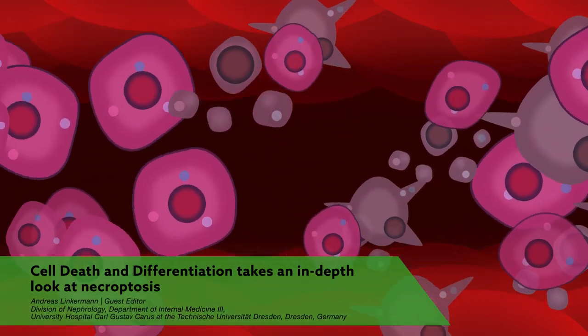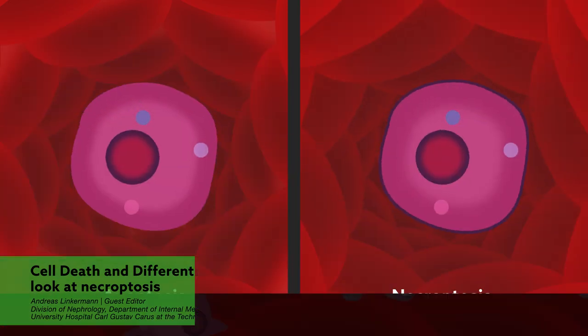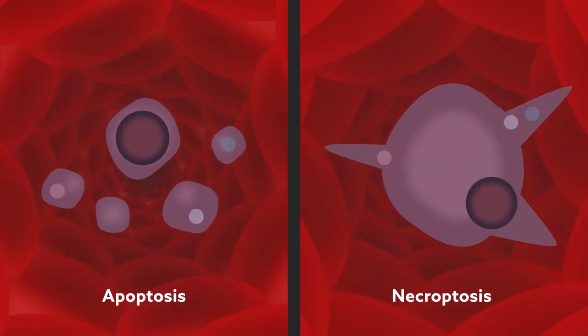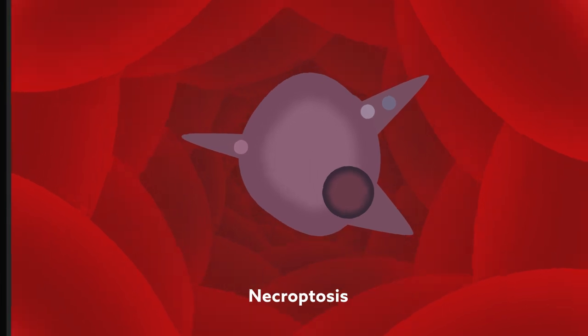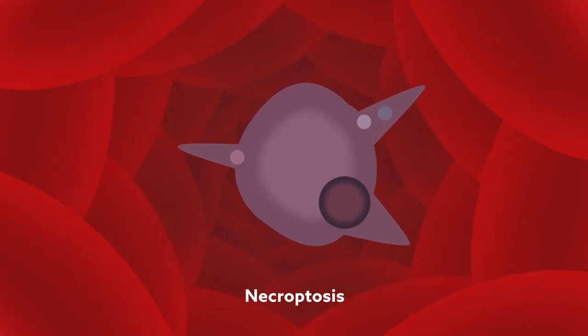About 300 million cells die every minute in the human body, and their paths to demise are varied. Apoptosis is the most common mode of death, but necroptosis is also important due to its strong link with inflammatory disease. Despite its clinical importance, however, scientists are only just starting to uncover the mechanistic details that drive this fate.